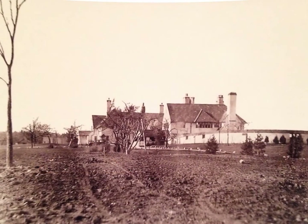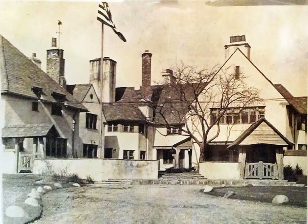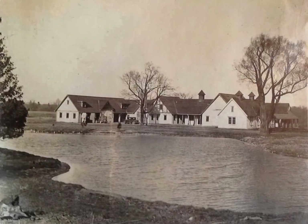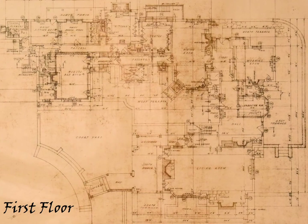Despite the mystery, what O'Derrick created was amazing — a Tudor mansion. It had a large pool and a pool house. The pool is now gone, but the pool house is still there. There were also many outbuildings: a stable, a greenhouse, and guest quarters.